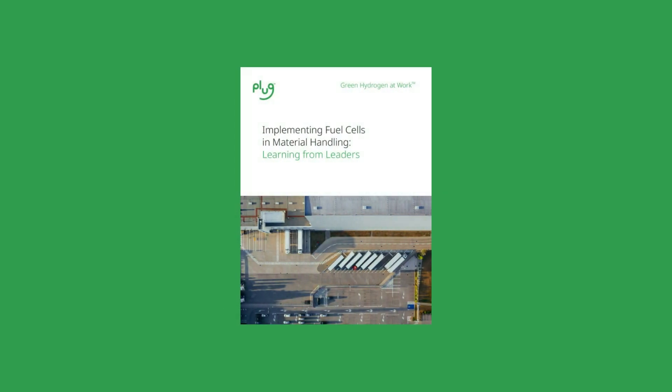Plug's new Learning from Leaders eBook shows you how leading companies are implementing fuel cells in their forklifts and warehouses. Our Implementing Fuel Cells and Material Handling eBook features insight from Walmart, Tyson Foods, Home Depot, BMW, and more. Get your copy today.